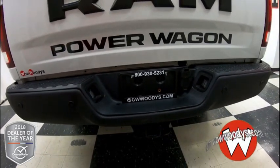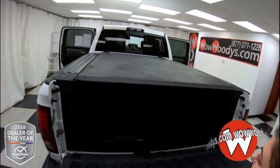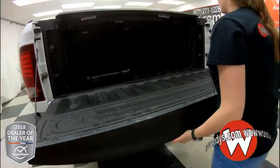Then looking into the bed, you have your bed cover up top, bed liner, and that cargo divider as well as tie-down hooks on the sides.